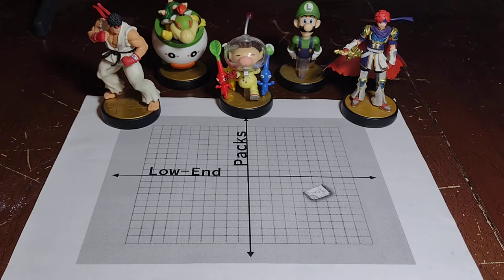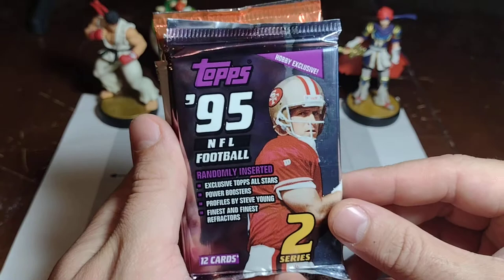Welcome back to Low End Packs. It is time to enter the gridiron, and when you go to the gridiron, it's all about quarterbacks. I'm about to show you some great quarterbacks.